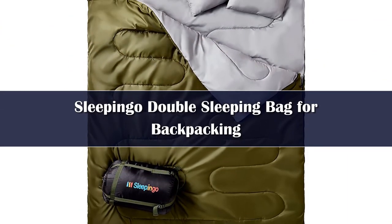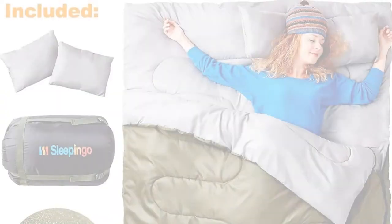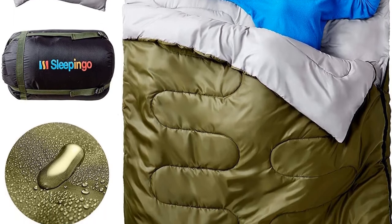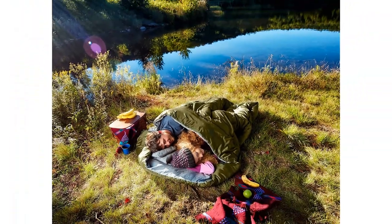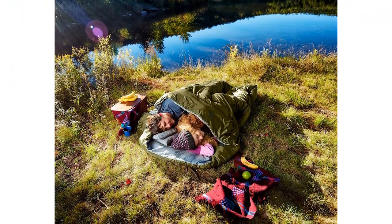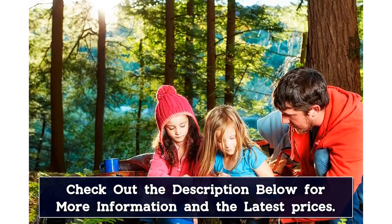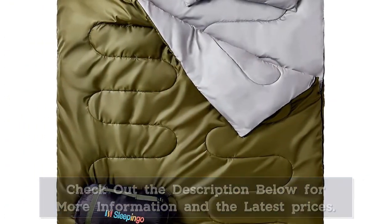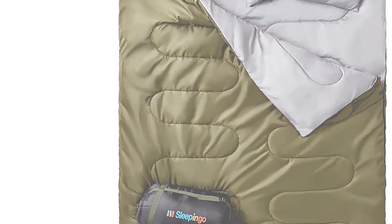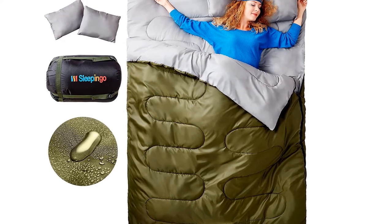Number 2. Sleepingo's double sleeping bag comes in hot with an average of 4.7 stars out of 5 from more than 14,000 reviews on Amazon, with users praising the overall value you get for a price you just can't pass up. It has a rectangular shape that maximizes space for your feet and a synthetic fill rated for warmth above 32 degrees. The outer fabric is rip-resistant, while the inner layer is silky soft to the touch. It packs away in the accompanying stuff sack and even includes two small travel pillows. For the occasional or budget-conscious camper, this steal is hard to overlook.